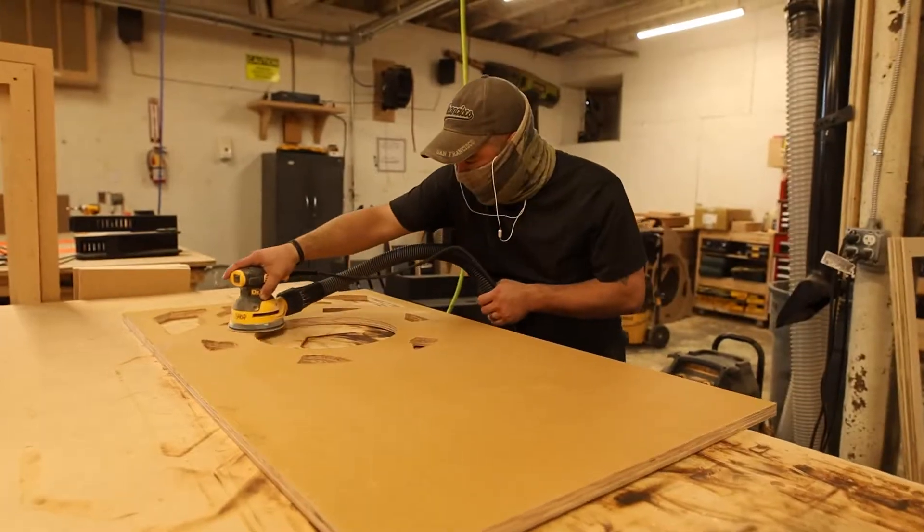It's always great when a client comes to us with very specific ideas and knows what they want. Kalahari came to us with sketches and ideas already in mind that we then had to turn into fully realized 3D props.